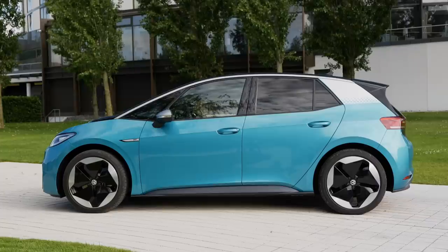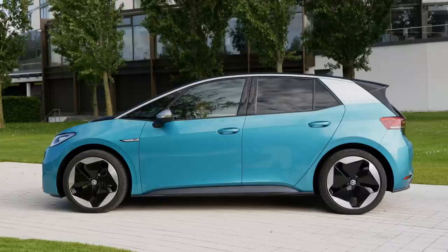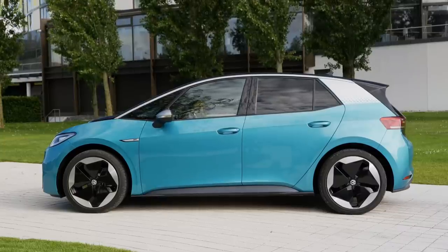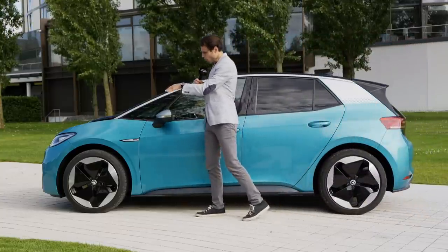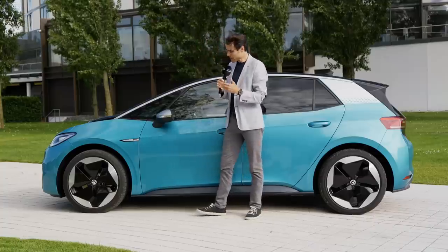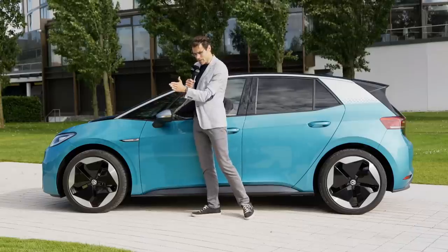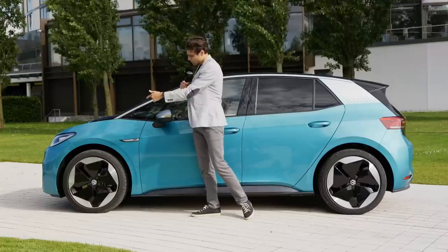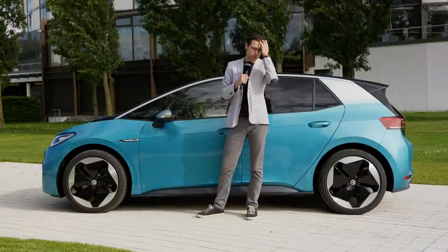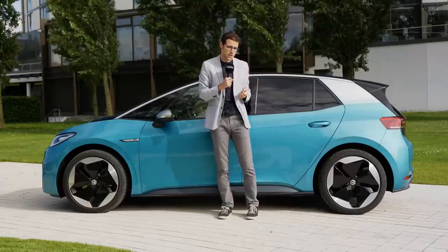At 4 meters 26 — 14 feet or 168 inches — the ID.3 is approximately the length of a Golf, but the wheelbase is way longer with hardly any overhang. Together with the rear-wheel-drive concept and small overhang, this ensures a very small turning circle of 10.2 meters — comparable to a VW Up. Pretty cool.